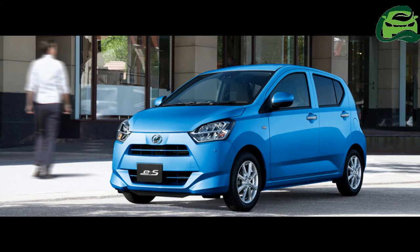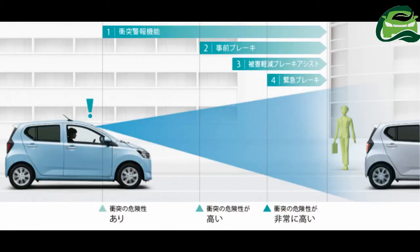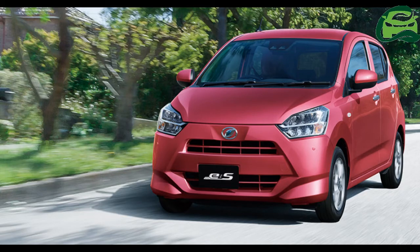Under the skin, the monocoque has been made lighter and stiffer, and resin is now used on the front fenders, tailgate, and fuel tank on two-wheel-drive models to save even more weight. The outgoing model wasn't exactly porky to begin with, weighing as little as 730 kg in 2WD form, but the new model now slips under the 700 kg mark with a frankly astonishing curb weight of just 650 kg, or 720 kg with AWD.